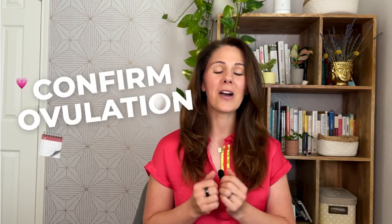About 6 to 15% of women struggle with anovulatory cycles. But before we dive into that, I'm Dora, Functional Medicine Health Coach, your go-to pregnancy expert, and I'm here to help you find the most reliable way to confirm ovulation.